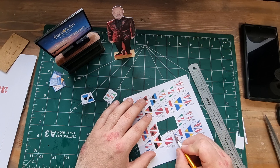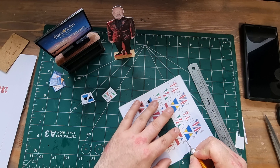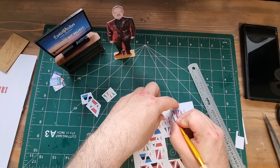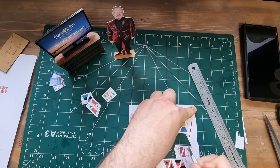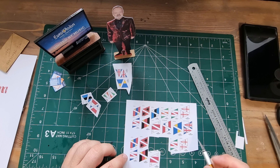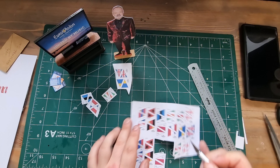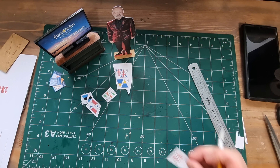You have something called the Big Five — France, Germany, Italy, Spain and the United Kingdom — and they are all automatically qualified for the final due to their significant financial contributions to the EBU. They contribute so massively that they don't have to go through the preliminaries and automatically get to go into the final.